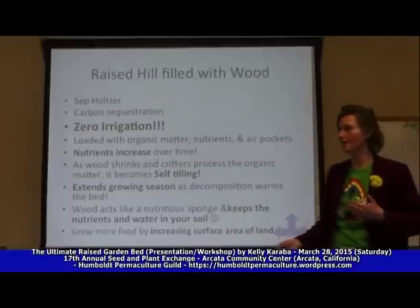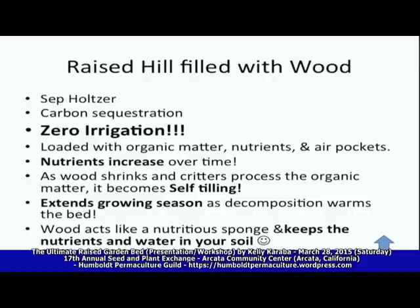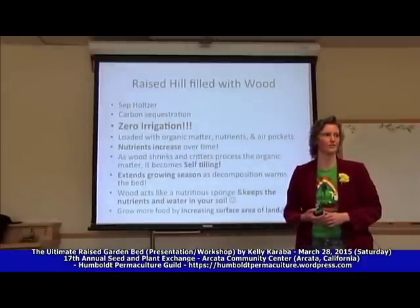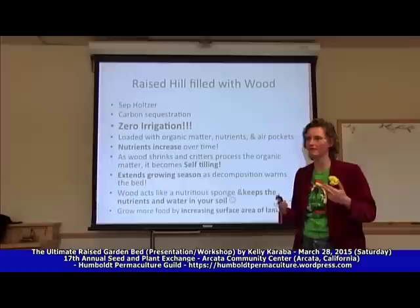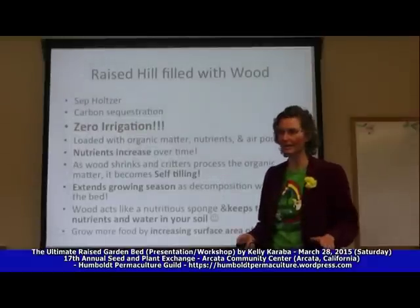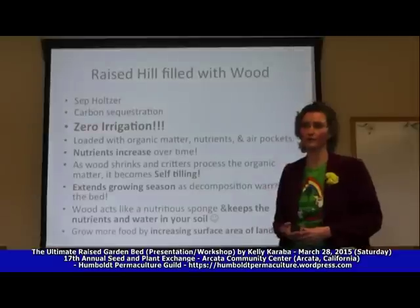My well went dry this summer — I live right here in Arcata. Water is definitely a problem that we all face and we're going to face more. Watering takes a long time; it's a lot of work to water my garden. Using irrigation and hosing is a lot of energy-intensive work to get that water in the ground. But if we can keep that water in the ground with this permaculture technique and eliminate the need for watering, think about how much more time we'll have to enjoy the fruits of our labor.